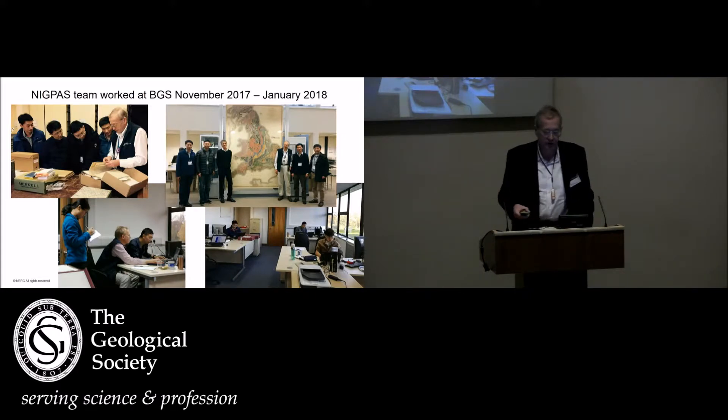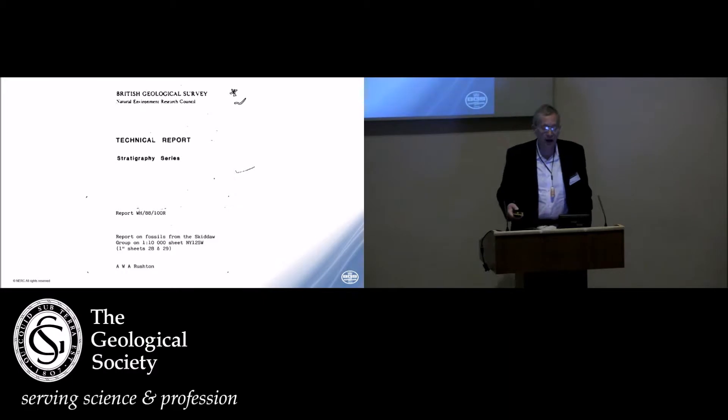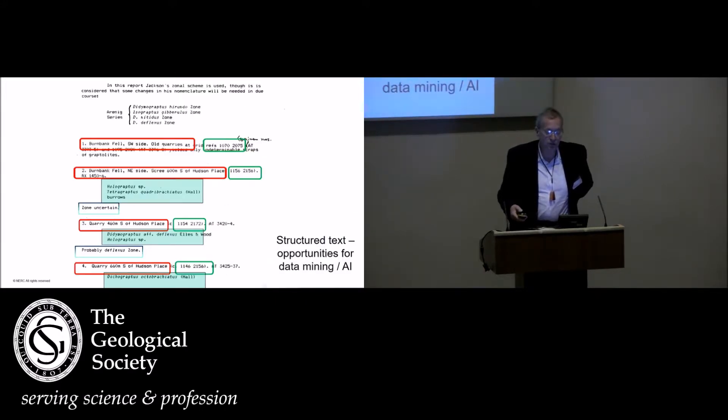As a pilot project, the GBDB team had a team at BGS from November 2017 until January this year. This is Dr. — Professor Fan. The result of the pilot project is a new interface of BGS data held on the Geobiodiversity Database, making more of our data more accessible. A large amount of our fossil data is held in a series of stratigraphy technical reports — fairly structured text where every entry tends to have a locality, a grid reference, a list of fossils with taxonomic nomenclature, and probably a conclusion as to a biozone. It's ideal text to explore for data mining and AI use.